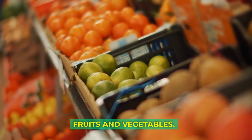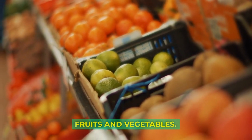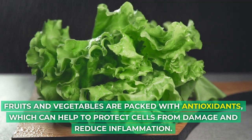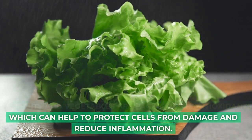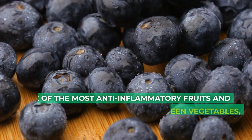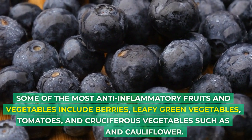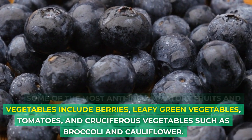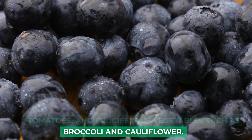Fruits and vegetables are packed with antioxidants, which can help to protect cells from damage and reduce inflammation. Some of the most anti-inflammatory fruits and vegetables include berries, leafy green vegetables, tomatoes, and cruciferous vegetables such as broccoli and cauliflower.